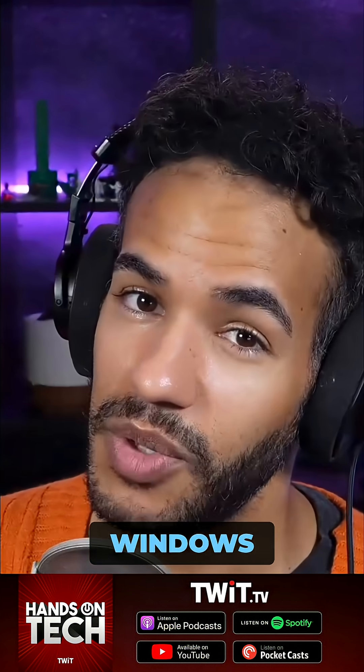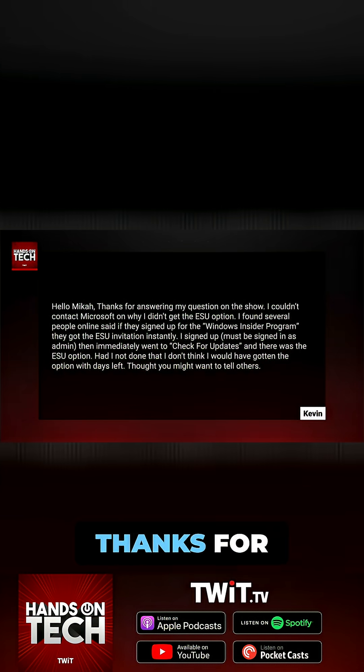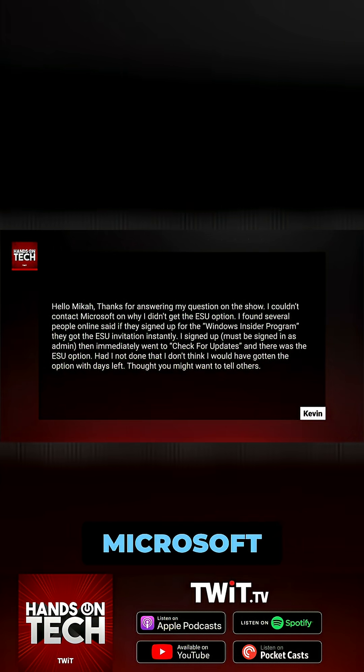So listen, if you're a person with Windows 10 who's not ready to jump to Windows 11 and wants to make use of Windows 10 ESU — Kevin says hello, Micah. Thanks for answering my questions on the show. Couldn't contact Microsoft on why I didn't get the ESU option.